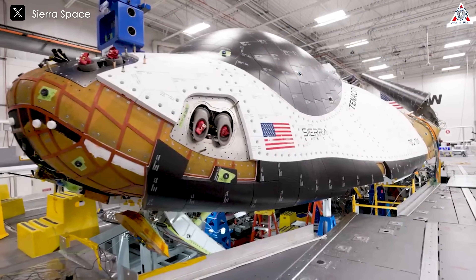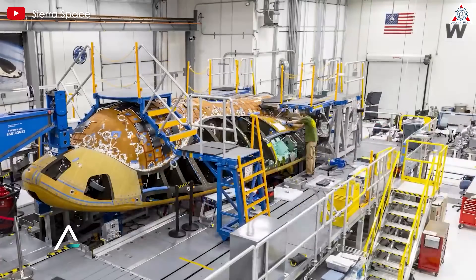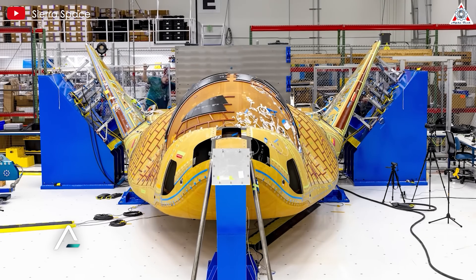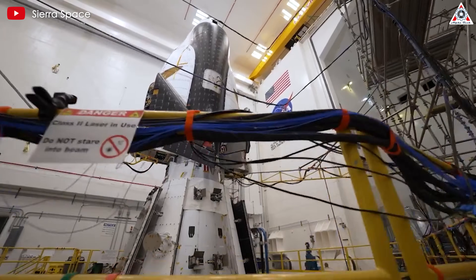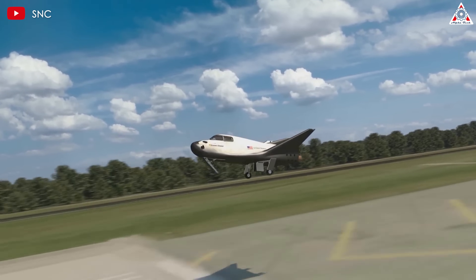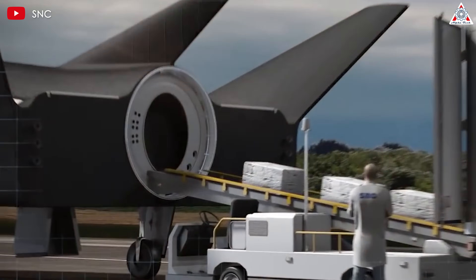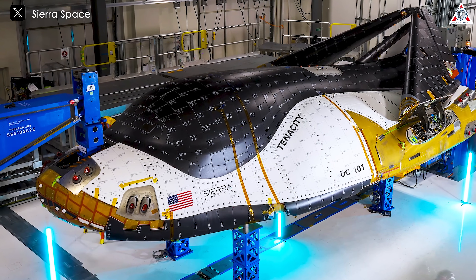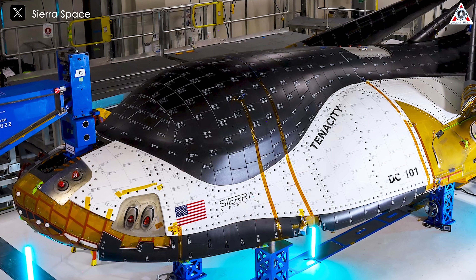Sierra Space's Dream Chaser stands out as a leading example of the modern space plane. Building on lessons learned from the shuttle program, Dream Chaser incorporates the latest advancements in heat-resistant materials, aerodynamics, and propulsion technology. Designed to be versatile and reliable, Dream Chaser is capable of both crewed and uncrewed missions, and its ability to land on standard runways allows for immediate access to cargo and crew. Sierra Space is currently preparing for the first flight of its spacecraft named Tenacity, a cargo variant of the DC-100 space plane model aimed at revolutionizing space cargo transport.